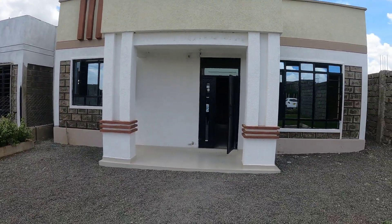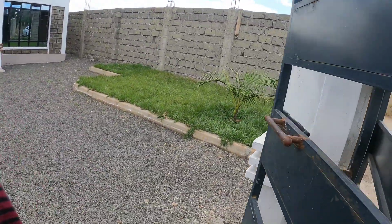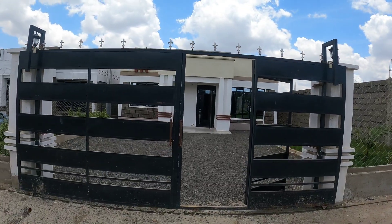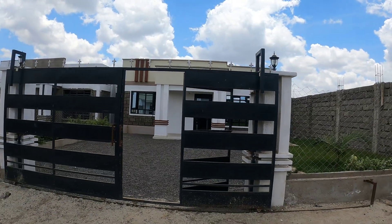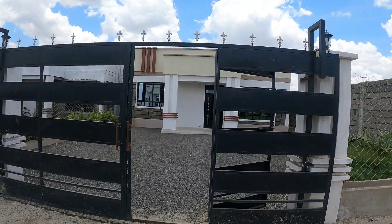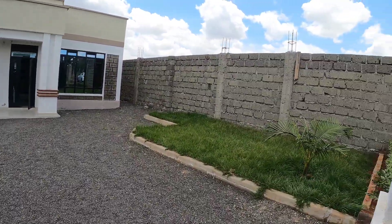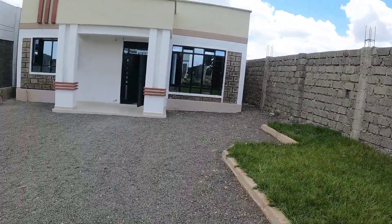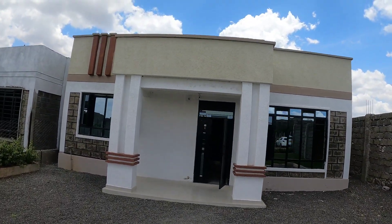Here is the bungalow — it's a three-bedroom going for 5.5 million, 140 square meters. They have 31 units in total and four remaining. They have a gate here for access. It's a flat roof bungalow.